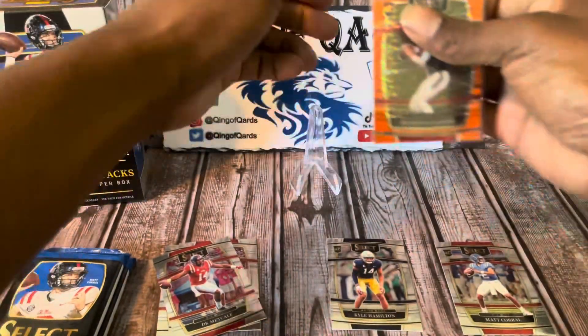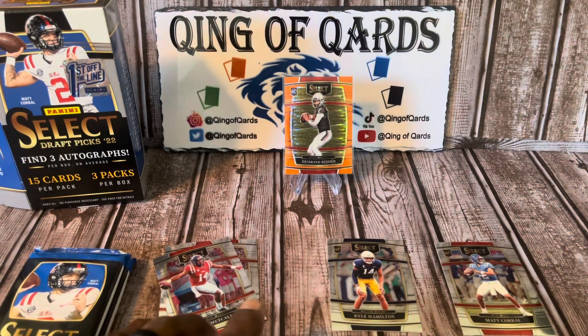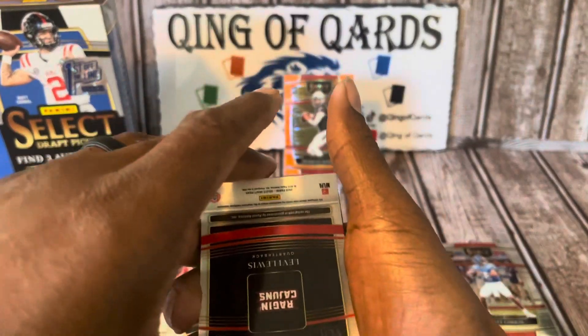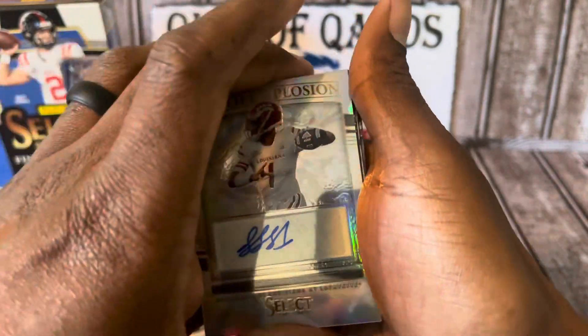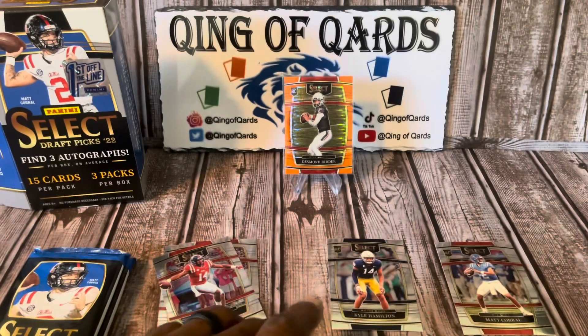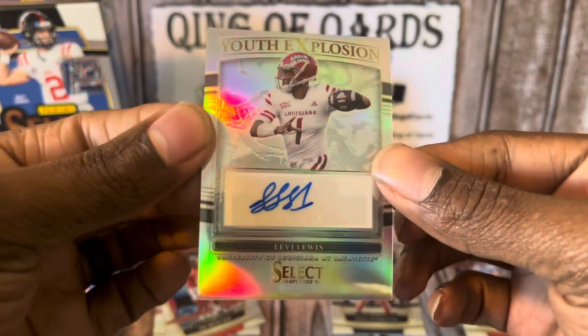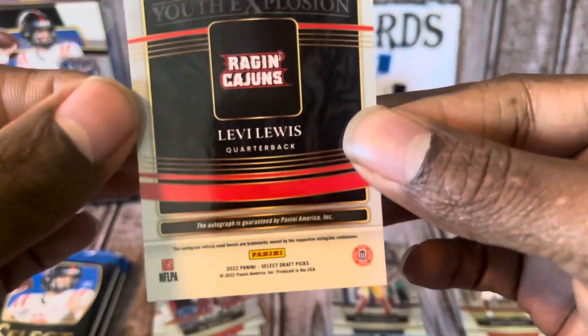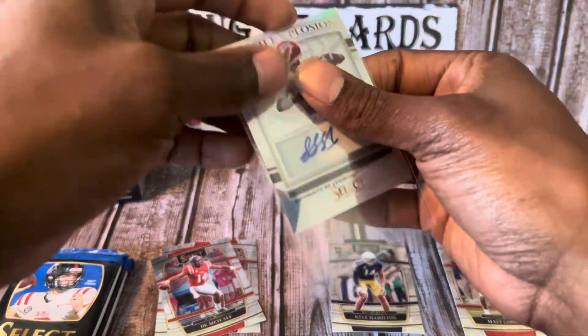It's also going to come with three autographs, and looks like we got our first autograph off rip — it's from the Raging Cajun, Levi Lewis, Youth Explosion from Louisiana-Lafayette. For the first auto, I guess it's not horrible, but we gotta do better, Panini.